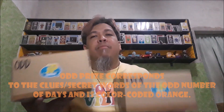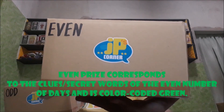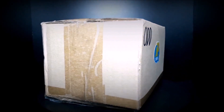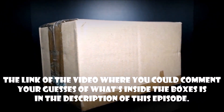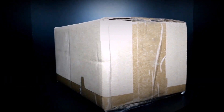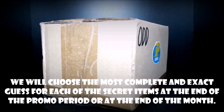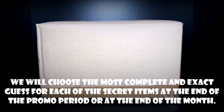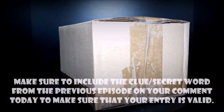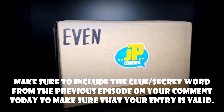And it would be color-coded orange, and for the even prize, it would be for the even number of days — 2, 4, 6, 8, and so on — and it would be color-coded green. So make sure you include the secret word that you saw from a previous episode in your comment down below. We also have the link in the description. So if you would like to make hula, go ahead and click that link. So again, it would be only hula, and for the two prizes, we will choose the most complete and exact description or name ng prize na sa loob ng box. After the 16 days, we'll make the decision for the two prizes and we will announce it possibly after the 16 days or at the end of this month. So once again, make sure to include the secret word na nakita niyo from the previous episode on your comment today to make sure that your entry is valid.